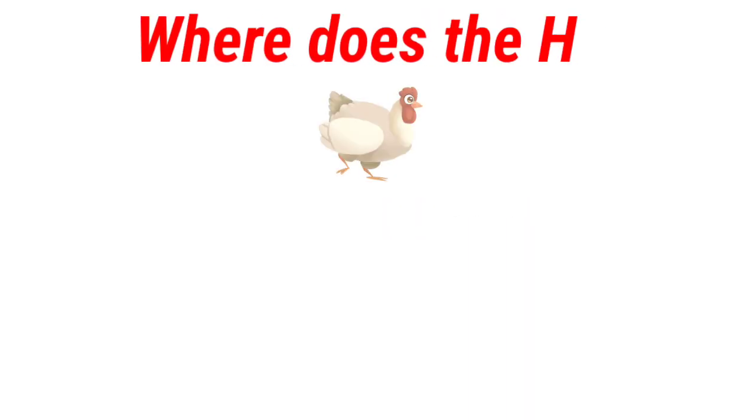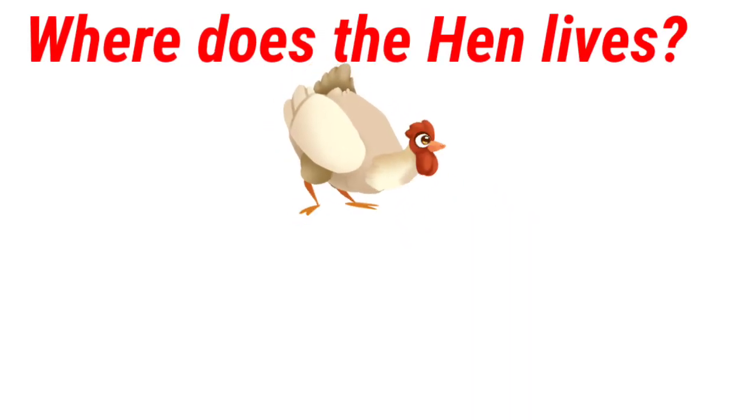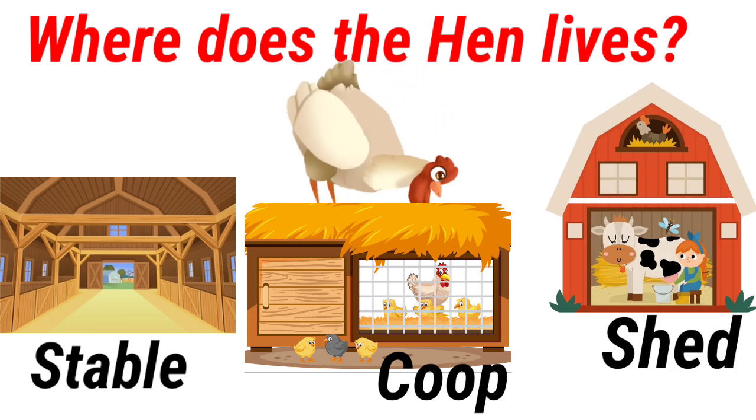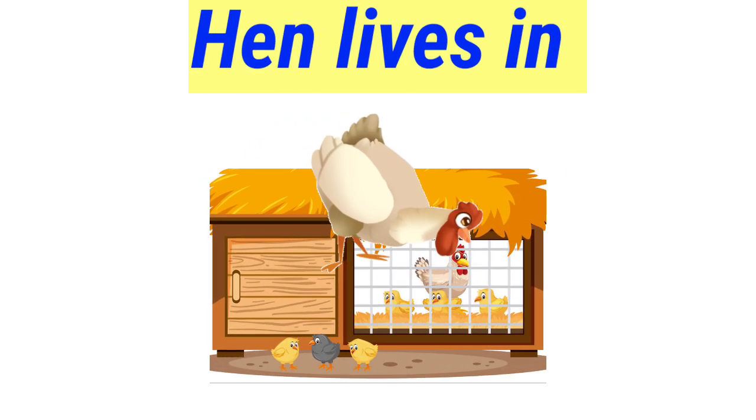Where does the hen live? Stable, coop, shed. Hen lives in a coop.